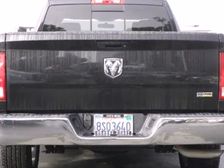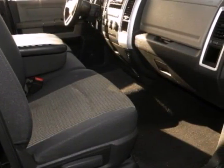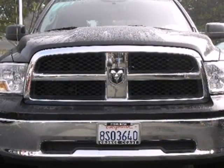With its powerful engine, roomy interior, and superb quality, this Ram 1500 is a force to be reckoned with.